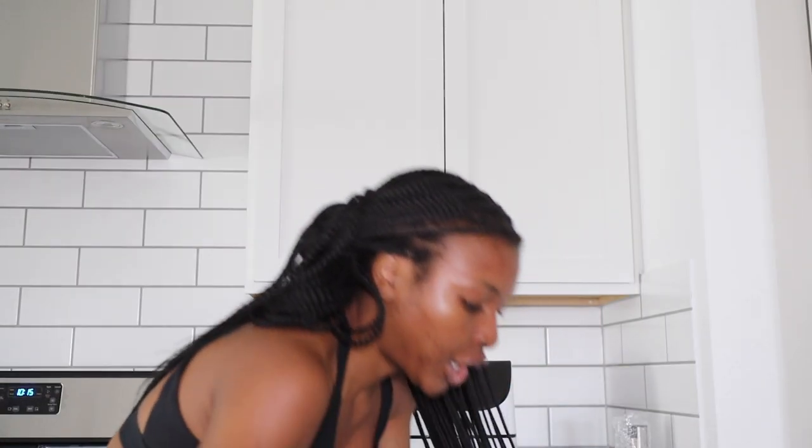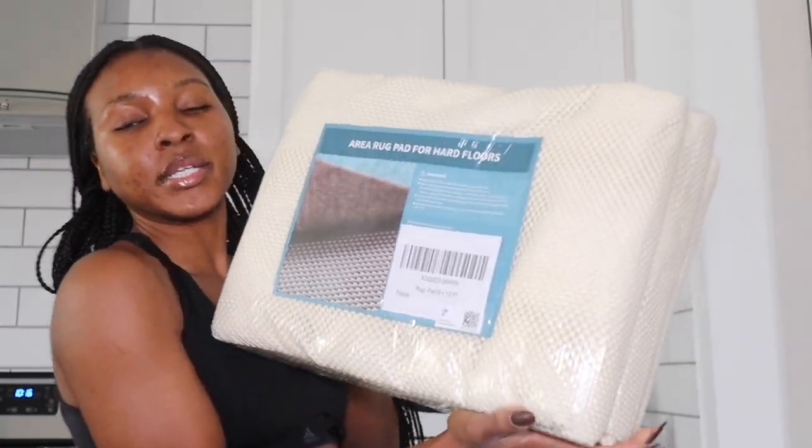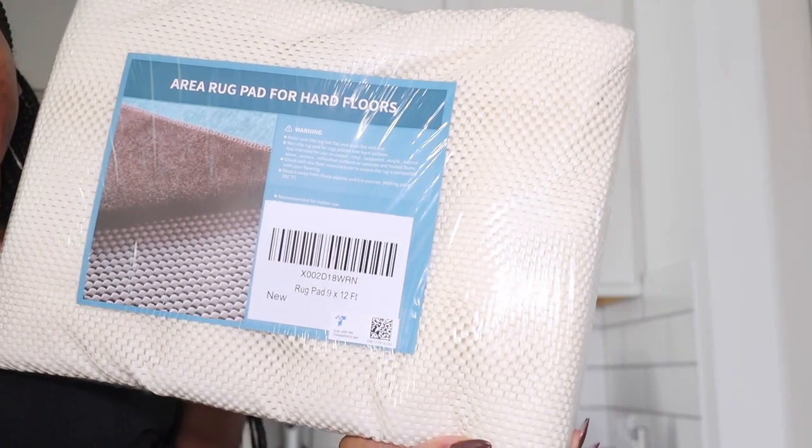First up from the registry is an area rug pad for hard floors — this goes under the rug I'm putting under my bed. While I was gone, I ordered so many things for the house. Tomorrow's Columbus Day so everything is coming Tuesday, but the transformation you guys are going to see in this vlog — it's giving bedroom transformation, it's giving passion transformation. Y'all are going to be like, 'Girl, what?'